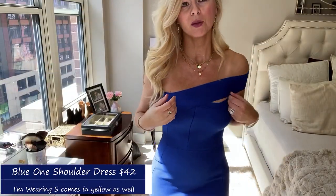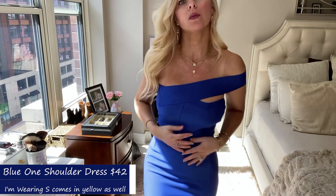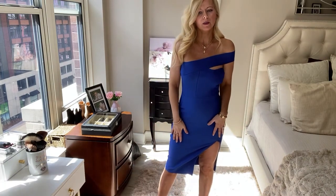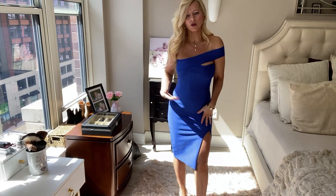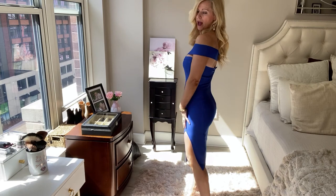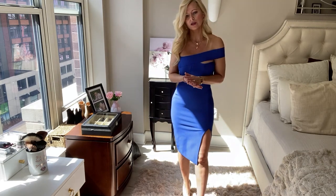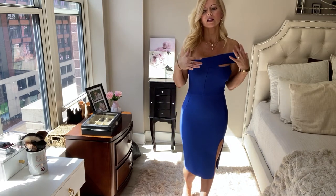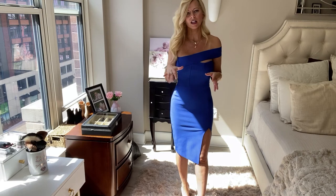I actually want to show you this up close. Look how cute the cutouts are — and it's that bandage material as well. Like I said, it sucks you in all the right places, it really does. I love this kind of material. I love the asymmetrical style and the slit — it's not too high so you're not going to feel uncomfortable. The back is super cute too. The color is great and all these dresses come in different colors. It's perfect for a cocktail event or date night. I'll put all the sizing and everything down below.